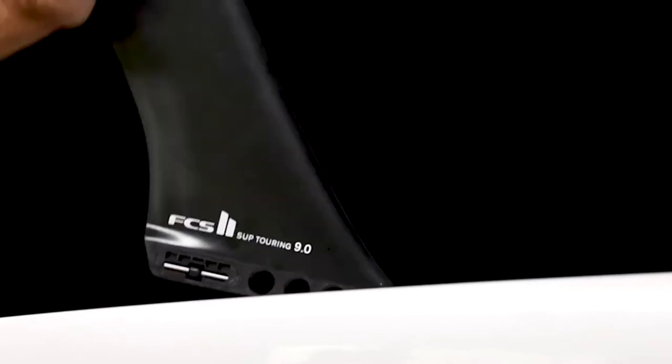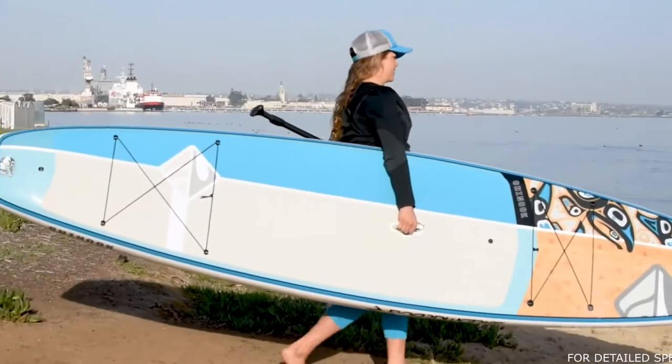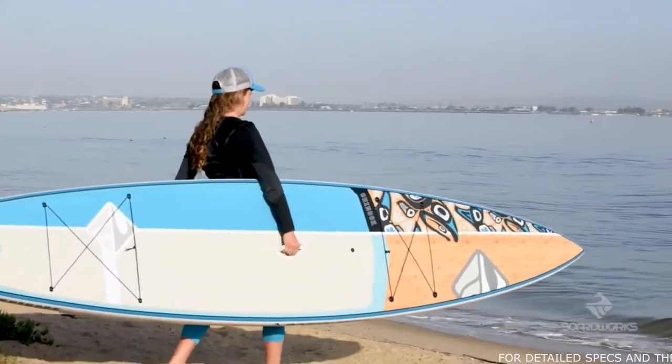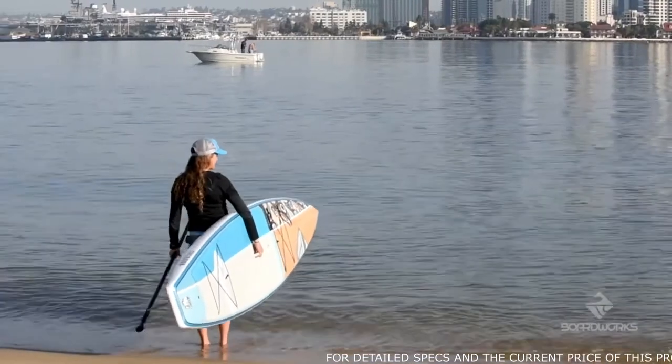The board comes with a single removable FCS2 quick connect touring fin, so no tools are needed. And once you arrive at your final destination, the lifts-up handle provides a secure carry or locking point on and off the water.